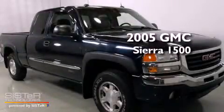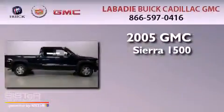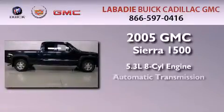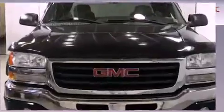This is a 2005 GMC Sierra 1500. It features a 5.3-liter eight-cylinder engine, an automatic transmission, and four-wheel drive.